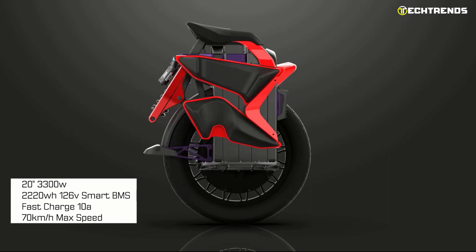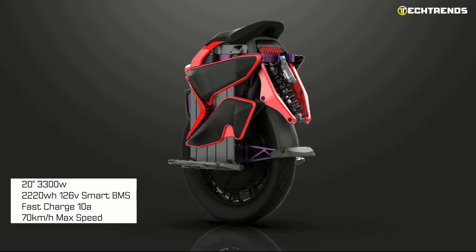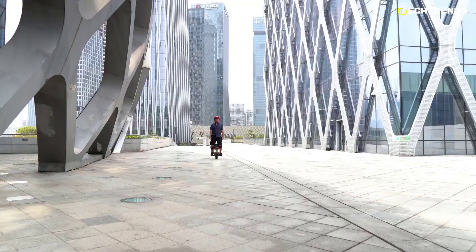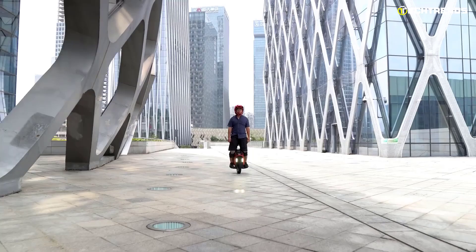With a top speed of 70 kilometers per hour, the S22 Eagle cruises through streets quickly and provides a maximum torque of 160 Newton meters. The battery is placed in a special compartment so it will not move. It has a 2220-watt battery that can run up to 200 kilometers on a single charge.